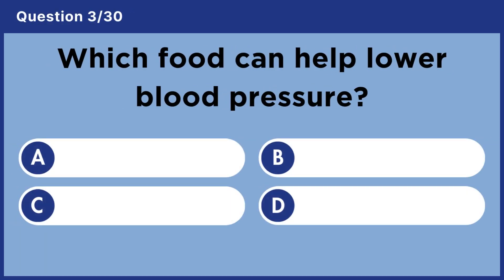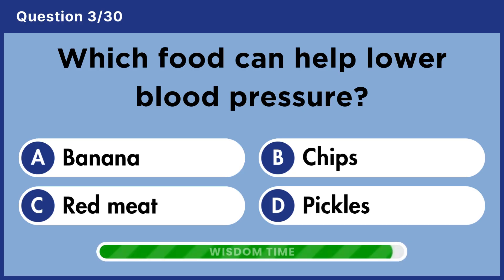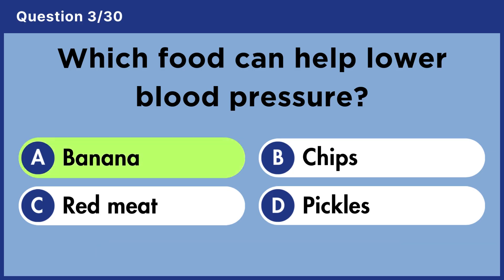Which food can help lower blood pressure? Answer A. Banana.